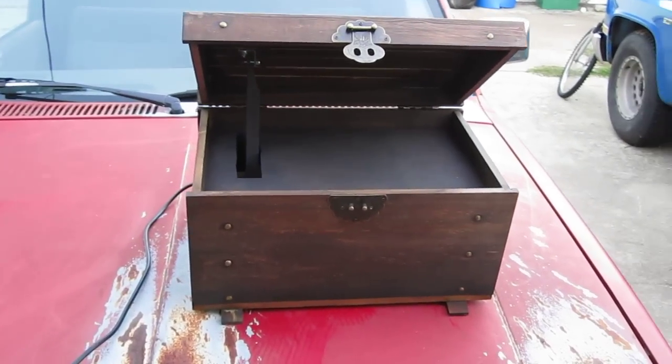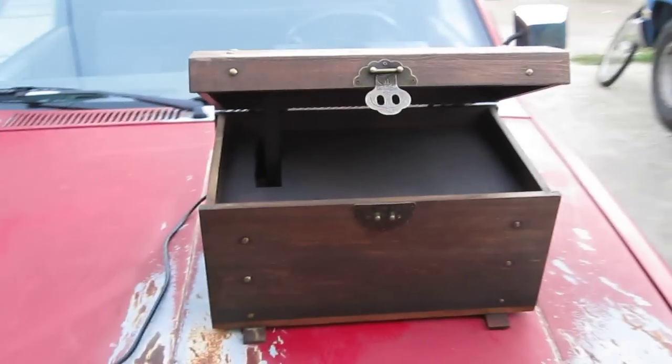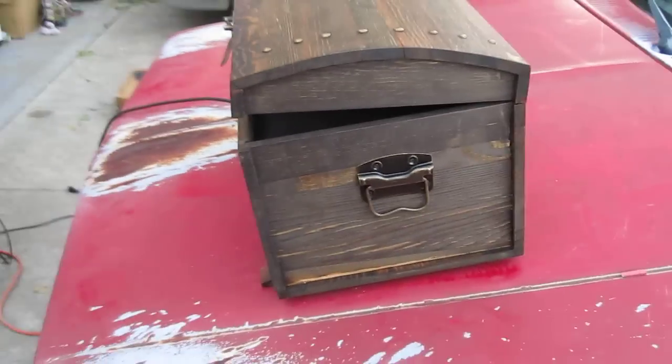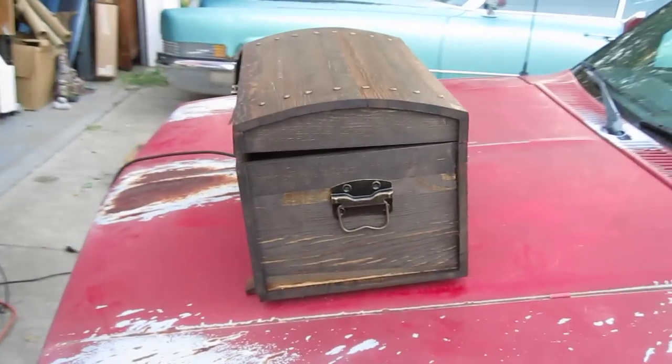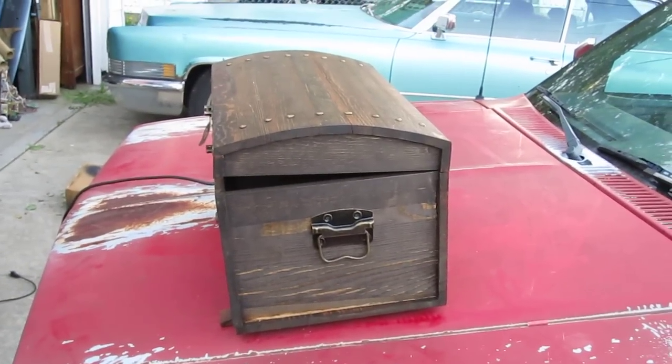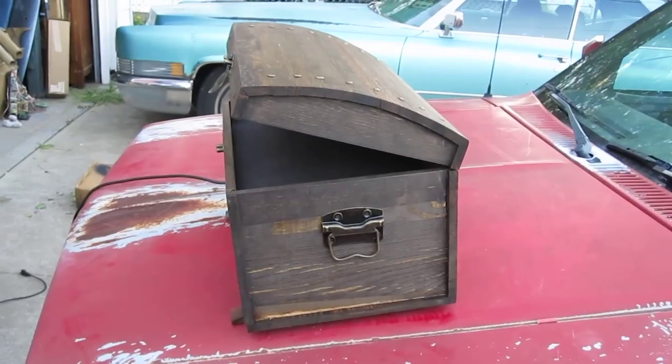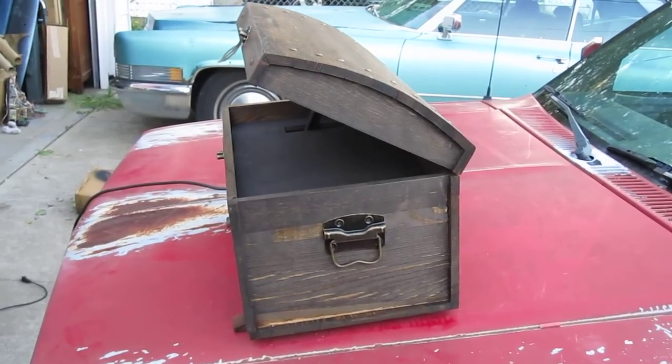Hey again. Here's another style of pirate chest that I build. Get a little bit better view than the last video of the motion. The motor I use runs at 2 RPM so it's nice and slow — kind of creepy.